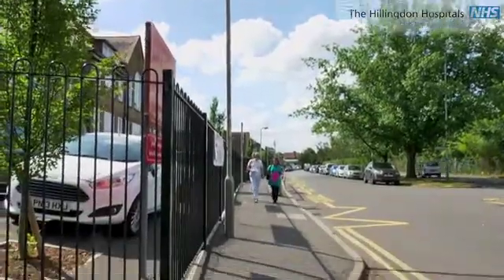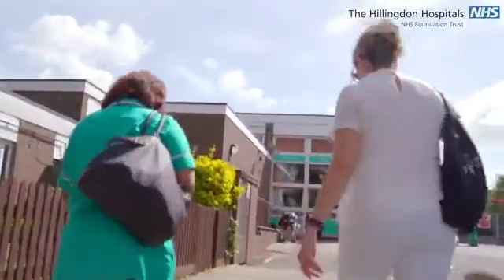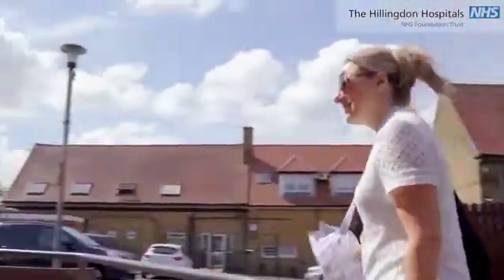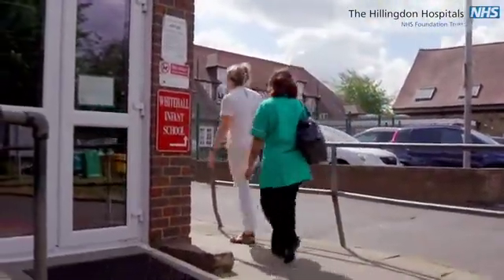My name's Debbie. I'm the dietitian. I work with the children and young people's diabetes team at Hillington Hospital. I've come here today to talk about how we teach the school to carbohydrate count for the meals for children with diabetes.